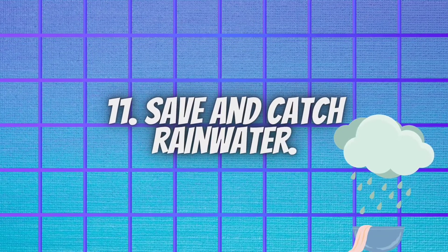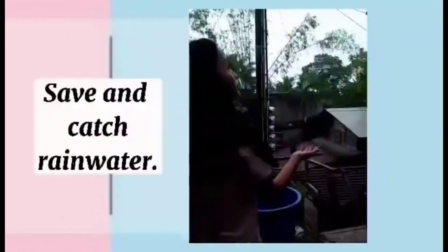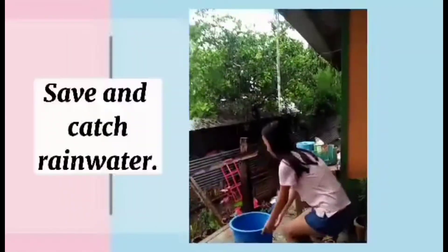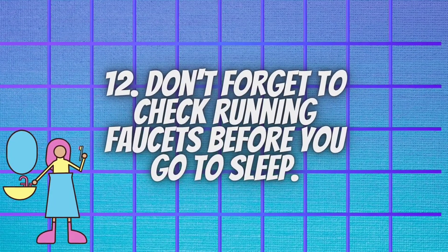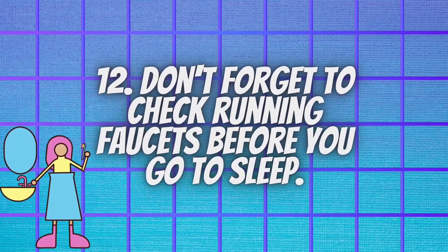We should also save and catch rainwater. Harvesting rainwater not only saves the environment by greatly reducing dependence on treated water from the mains, it also helps us to reduce our water bill. Don't forget to check running faucets before you go to sleep. In this simple way, we can help conserve water and avoid flooding the house.